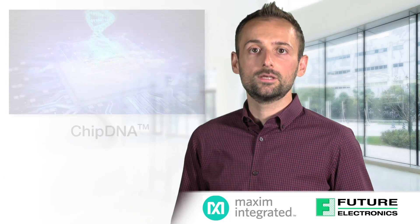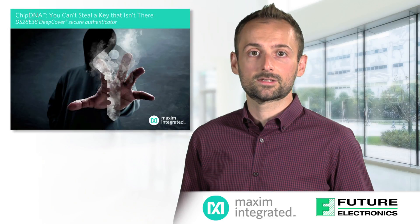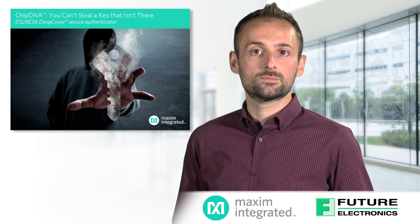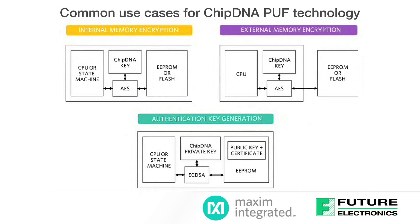Chip DNA is a turnkey, cost-effective, embedded security technology that provides the strongest protection against invasive attacks. Invasive attacks try to obtain cryptographic keys from secure ICs. If obtained, the security provided by the IC is completely compromised. Maxim Secure ICs generate a key derived from a physically unclonable function. Each key is a digital fingerprint for that IC and is not stored in memory or another static state, so it can't be stolen.